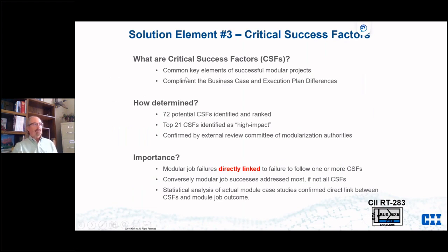The third item is critical success factors — key elements in a successful modular project that complement both the business case and execution plan differences. We identified 72 of these in the research, ranked the top 21, and had them confirmed by modularization authorities. Post-doctorate work found a direct statistical link between how many critical success factors were followed and whether the module job was a failure or a success.